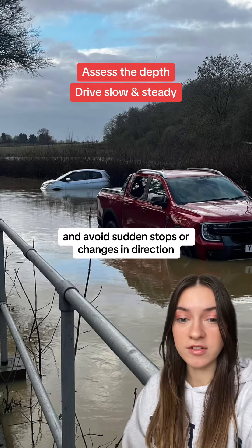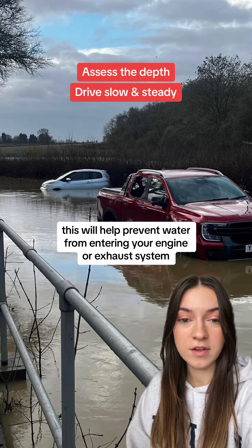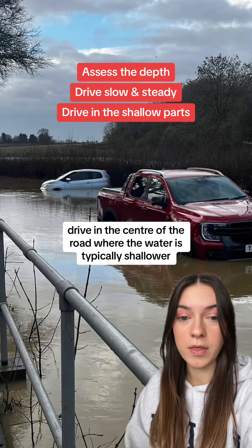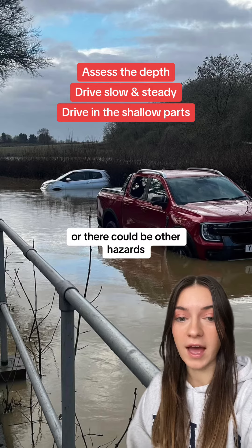If you decide to continue, drive slowly and steadily. Maintain a constant speed and avoid sudden stops or changes in direction — this will help prevent water from entering your engine or exhaust system, which could cause your vehicle to stall. If possible, drive in the center of the road where the water is typically shallower, and avoid driving along the edges where the water could be deeper or there could be other hazards.